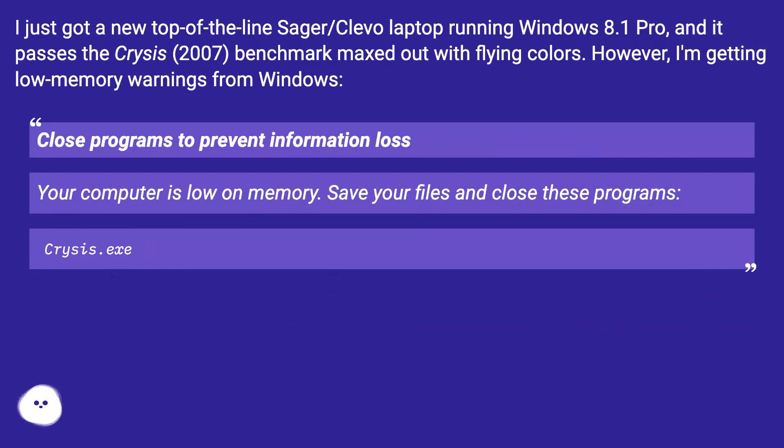I just got a new top-of-the-line Sager/Clevo laptop running Windows 8.1 Pro, and it passes the Crysis 2007 benchmark maxed out with flying colors. However, I'm getting low memory warnings from Windows: 'Close programs to prevent information loss — your computer is low on memory. Save your files and close these programs: Crisis.exe.'